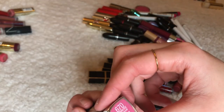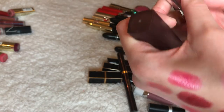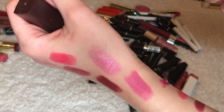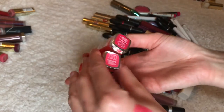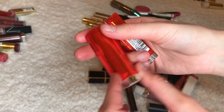This is the color Ravishing Rose — this is a color I actually really loved. I'm going to keep it because I really like that pink, even though it's not the greatest formula.